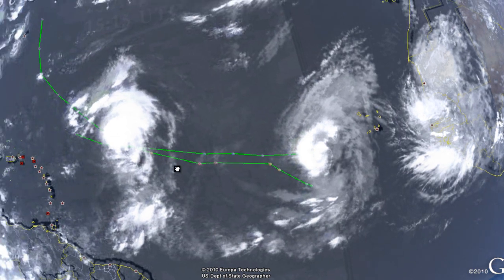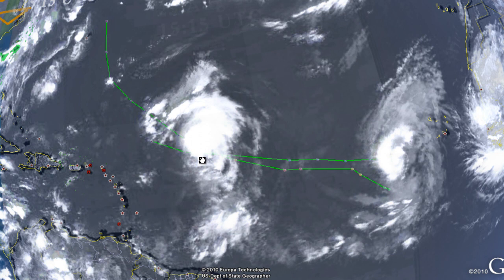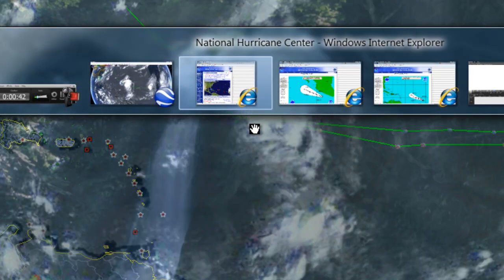Right now we have a major concern for Bermuda because Hurricane Danielle looks to be on a straight path to Bermuda. We have to keep an eye on this because the storm has been moving west-northwest but gradually more to the north and west. The models are forecasting it to move north and go straight into Bermuda, however it has not been going straight north at this time.